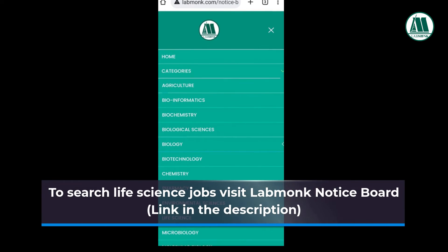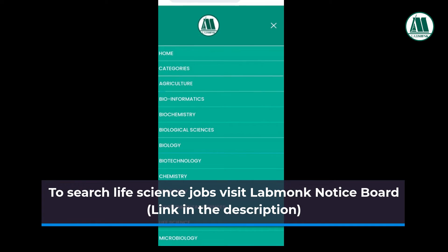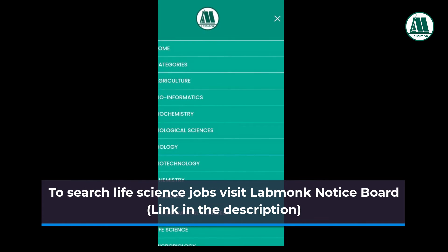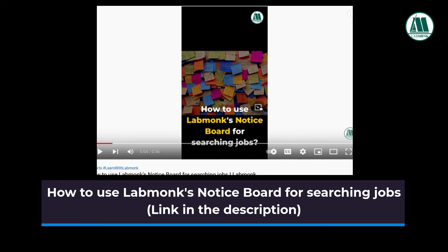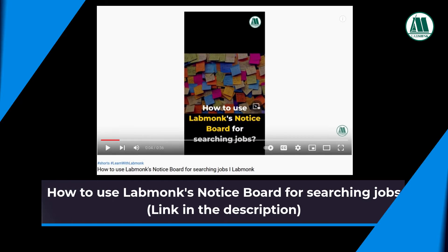To search for life science jobs, visit the Lab Monks notice board — link in the description. You can also subscribe to Lab Monks' Telegram channel from the link in the description. To learn how to use the Lab Monks notice board for finding jobs, watch the short video — link in the description or check the 'i' button.